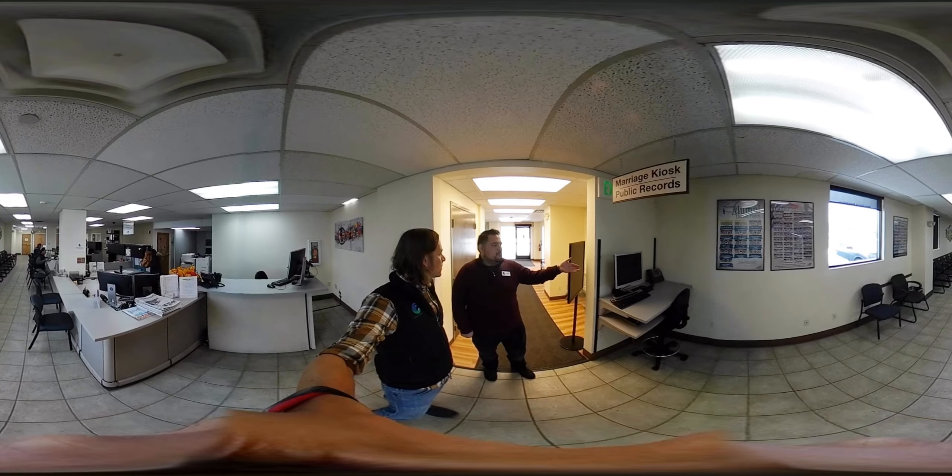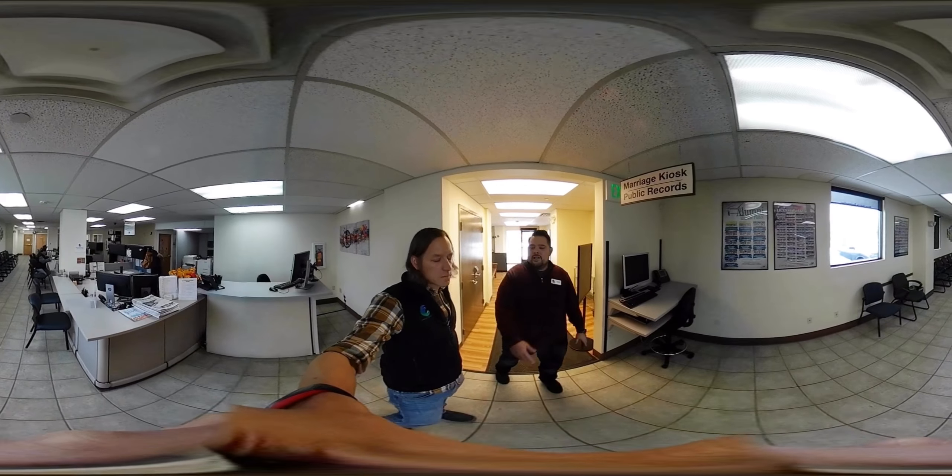One of the first things you'll see is this marriage kiosk for public records. People can come in here for marriage licenses and will pre-fill out an application. They have to do this either here or at home on their own device — it's a requirement. Once they complete their application, they can step forward to any clerk, and any clerk would be able to assist them.